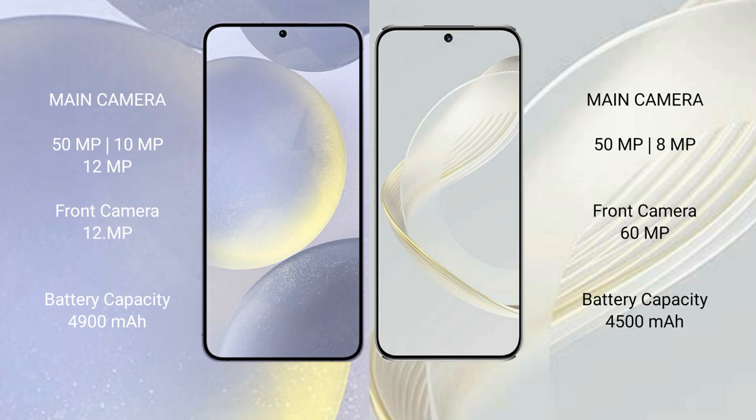Samsung Galaxy S24 Plus: 4900mAh battery with 45W fast charge support. Huawei Nova 11: 4520mAh battery with 66W fast charge support.